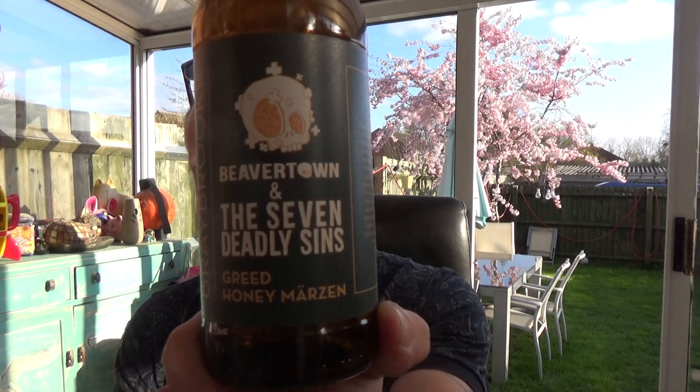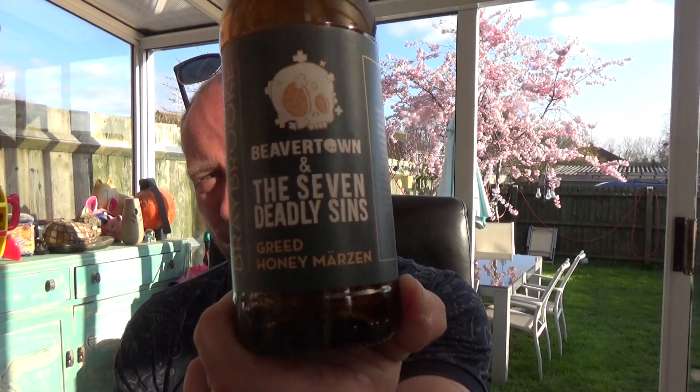Yeah, nothing really more to say on it — it's a good German style Marzen done by a Leicestershire brewery and a London brewery. No complaints with it. Beavertown and Braybrook, their Seven Deadly Sins — this is their Greed Honey Marzen, 5.9% ABV. Not bad at all. See you on my next one, cheers.